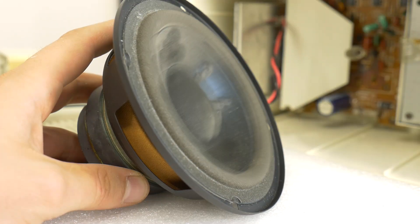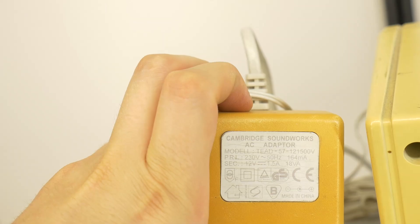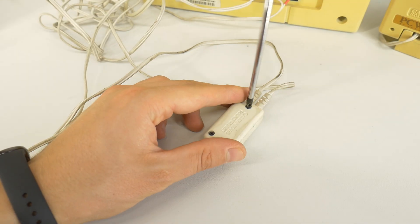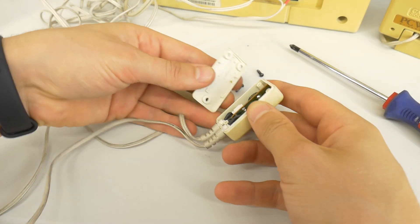There will be a free-air test of the subwoofer speaker driver at the end of the video. But for now, let the background music play while I look inside this stereo system from my grandmother's working years.